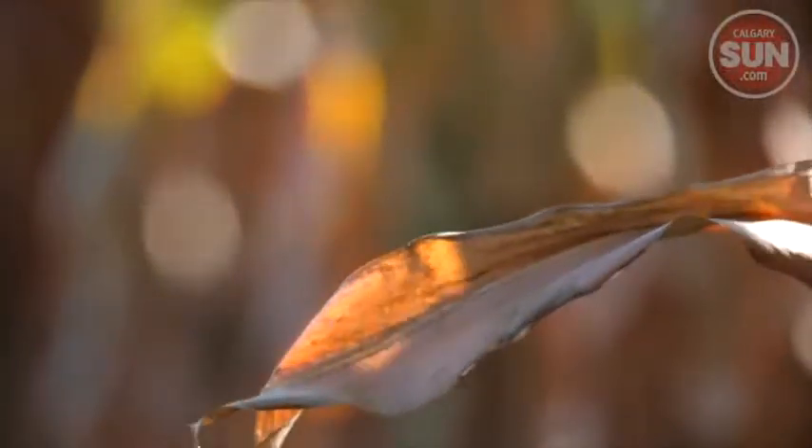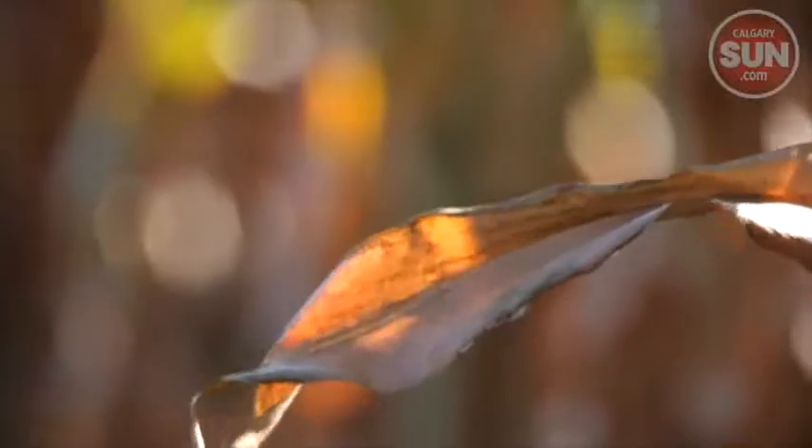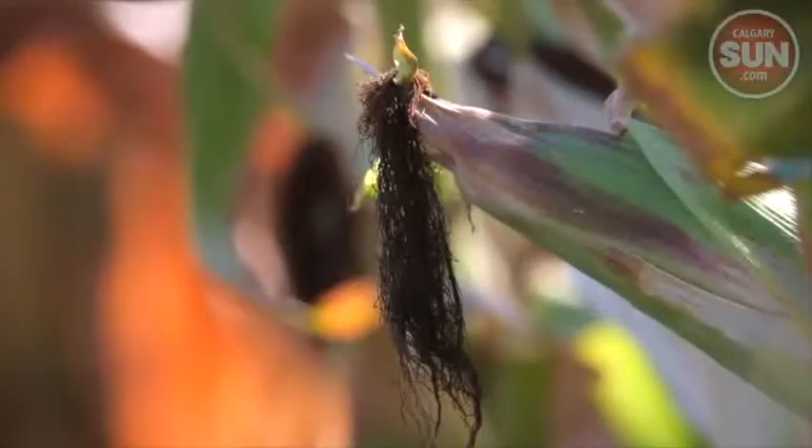A lot of the country out this way is irrigated, and there are sugar beets and corn fields like this one. I'm assuming this is feed corn that kind of gets left to ripen, rather than the corn that we buy out of the backs of trucks.